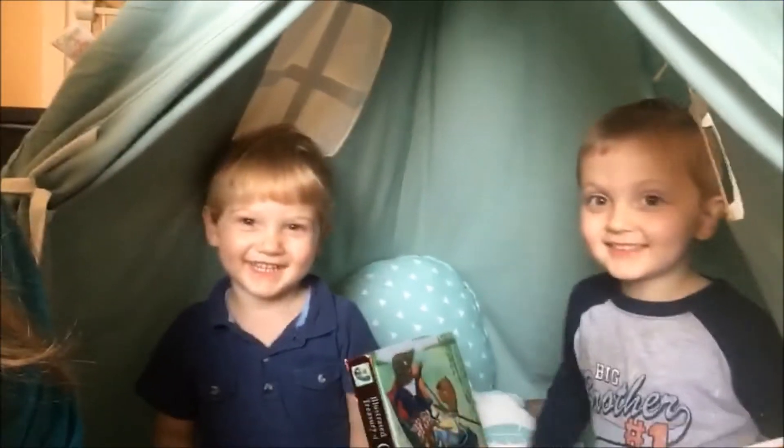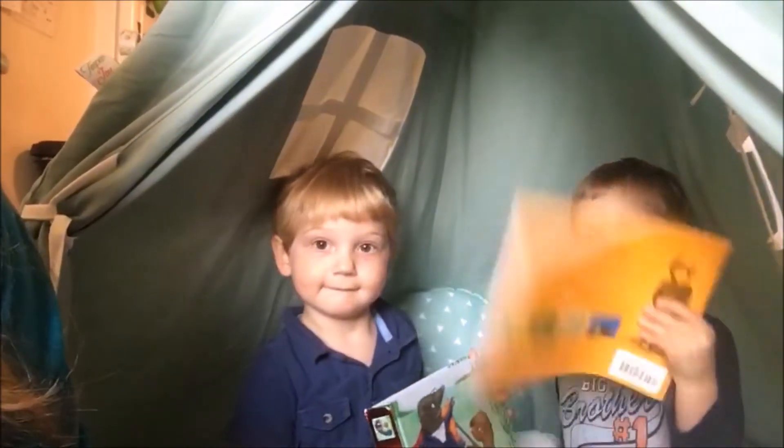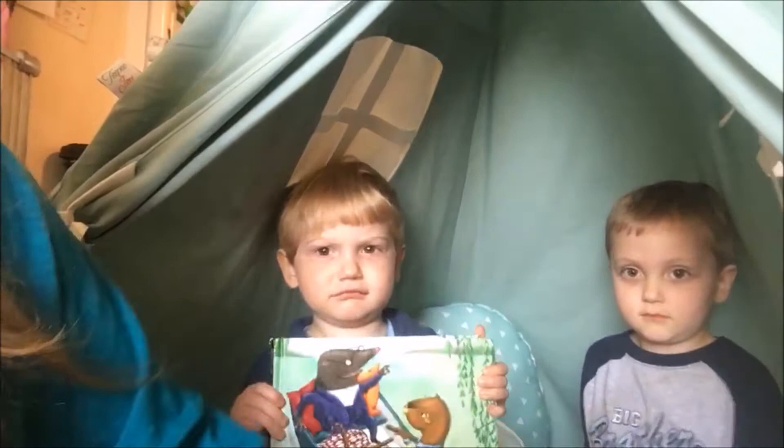Hey guys, it's Joni from SimpleLivingMama.com and I'm here today with Oliver and Isaac who are back here. And what are you guys hanging out in? A teepee. Isn't this a great place to sit down and read a book together?